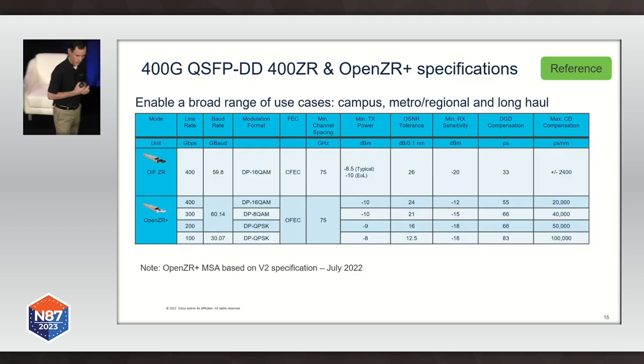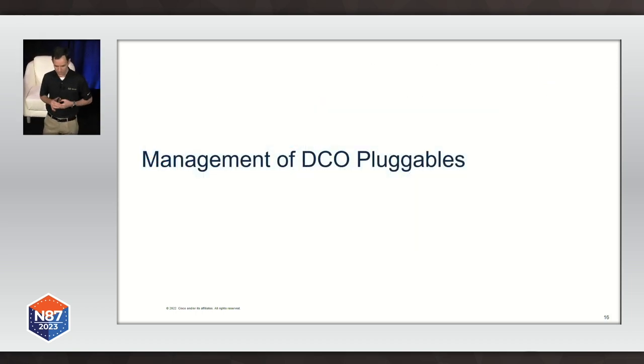Some of the more recent implementations provide better specifications that allow us to go even further. The key point is that the specifications for these interfaces are simply amazing — very close to a full-featured DWDM transponder. In fact, the latest generations of 400G DCO implementation, the gap between a full-featured transponder and a DCO implementation is as small as 0.5 dB in terms of OSNR tolerance, which is a key metric we use to compare optical interface performance. So we get all the benefits of the compact, cost-efficient implementation without sacrificing performance.